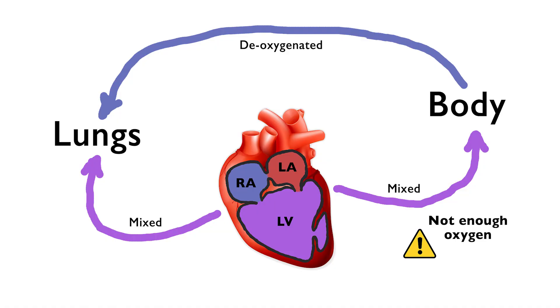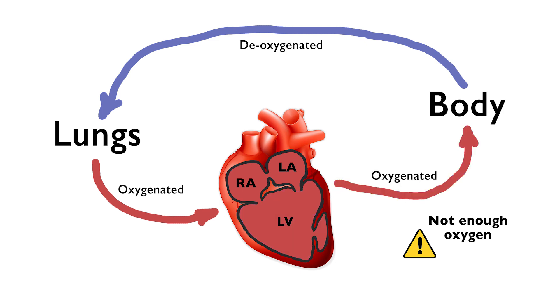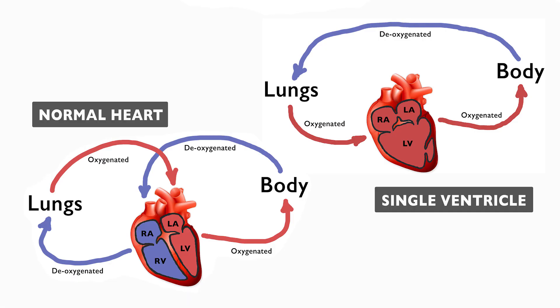After these surgeries, oxygenated and deoxygenated blood no longer mix, and the body finally receives only oxygenated blood. When it's all done, Stryver will have essentially one circulation loop with one pump instead of two loops and two pumps like a normal heart. When these surgeries are finished, Stryver will be able to live a mostly normal life. He won't be able to do super strenuous activities, and there are complications over time for his liver, lungs, and kidneys — not to mention his heart — because he's only got one pump doing double the work, so it wears out sooner.